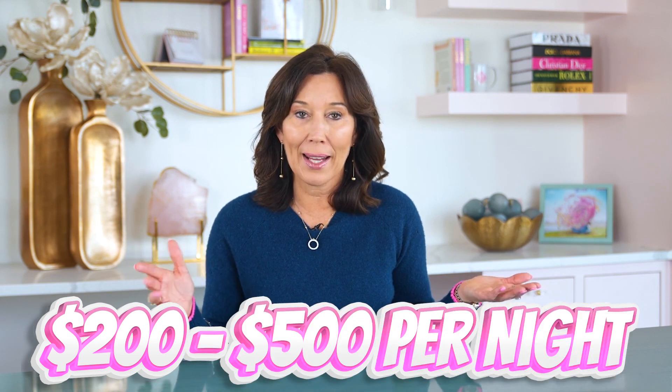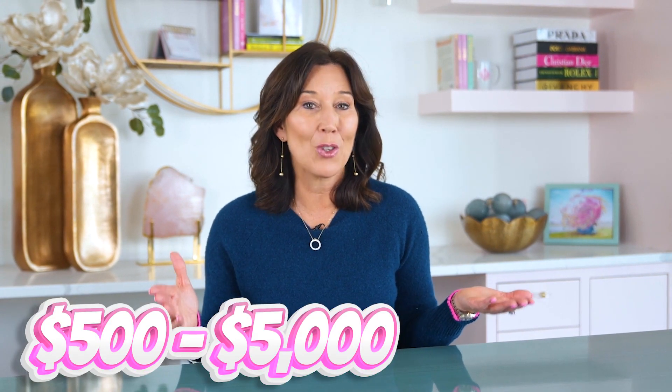My personal favorite is a step up from that: a boutique short-term rental. Those will rent out somewhere between $200 and $500 per night, and we will get into what a boutique short-term rental is later in this video. The third step is a luxury short-term rental — the name says it all — and those can go somewhere between $500 to $5,000 per night. I have even seen them up to $12,000 per night. Luxury short-term rentals are very fun to stay in as a guest, but I personally think they are a lot of work to own and can become a full-time job, so I'm not going to go too much into that.